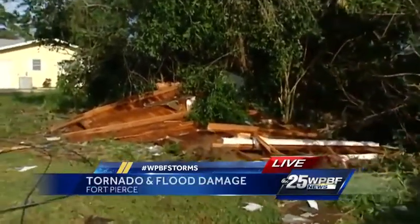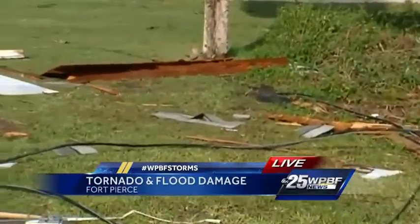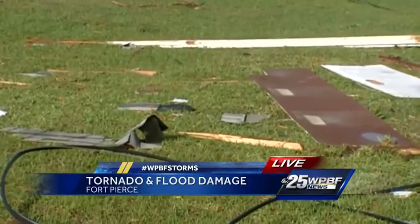You really have to watch your step for nails — this is somebody's roof right here. Right next to it is a power line. There are shingles and nails everywhere. I spoke to the woman who lives next door, who had to hide in her bathtub as all of this was flying around her house.